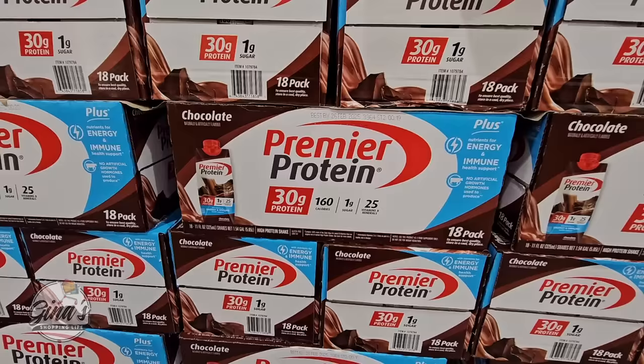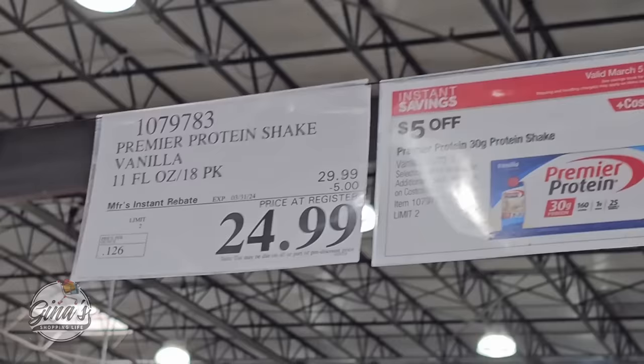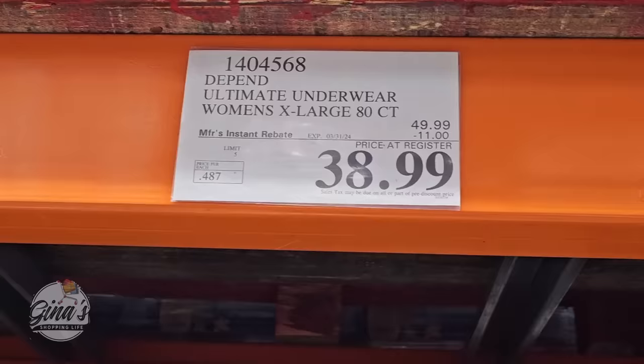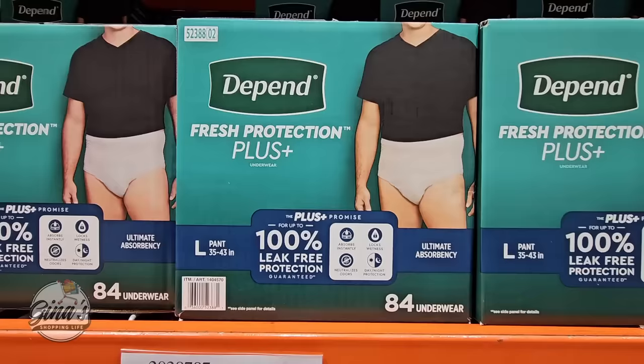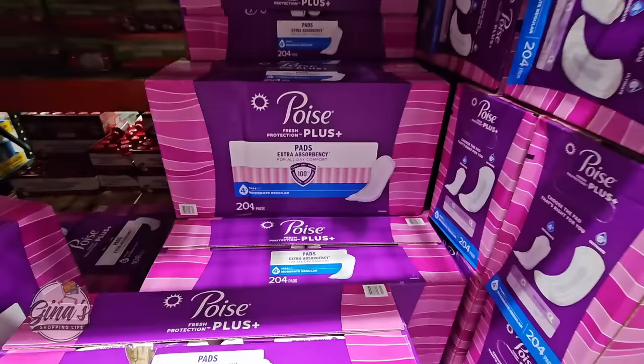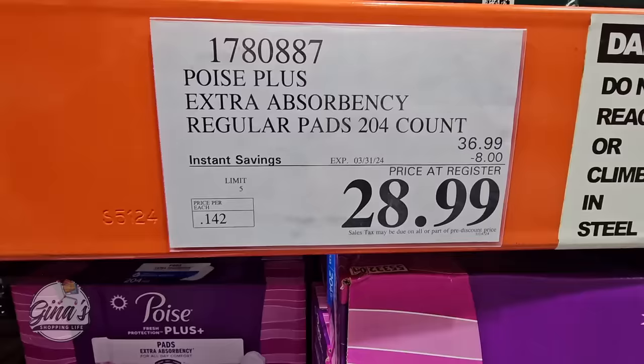The Premier Protein café latte has sold out, so we have chocolate and vanilla left — 30 grams of protein, one gram of sugar, $5 savings, $25. Those rarely go on sale, so you have a week left. The Depends for both women and men are both $38.99. And the Poise Plus — 204 of them for $28.99. Another one that hardly ever goes on sale.